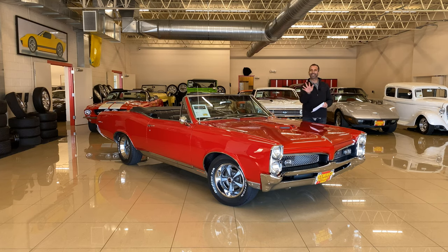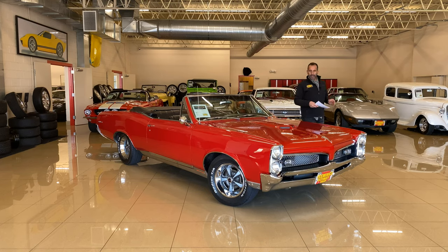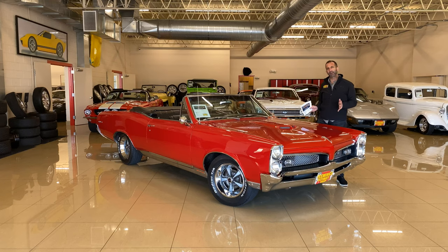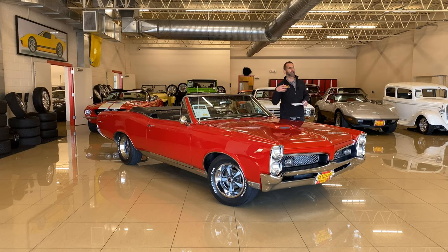The word on the street is the GTO started the muscle car craze. The car came out in '64. John DeLorean had his hand in all that — the design and getting it all ready. And we end that whole era with this car right here. Typically, the last of the cars is the most valuable. Take a '69 Camaro — worth a lot more than a '68 Camaro because it's the last of that body style before it changed. This car is the same exact thing.